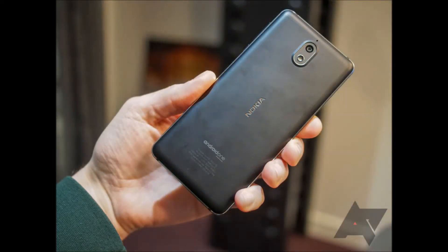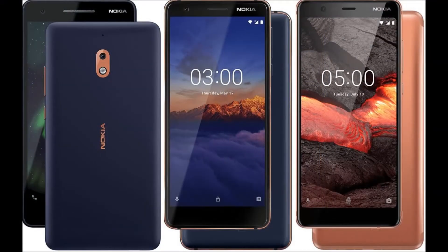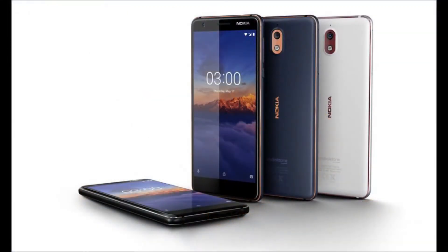This budget handset sports a 5.5-inch HD screen and is powered by the Qualcomm Snapdragon 425 chipset. HMD Global also squeezed a modest 8-megapixel rear camera with autofocus and a 5-megapixel front camera into the phone. The budget phone also packs a 4,000 mAh battery which supports quick charging.